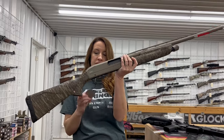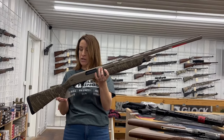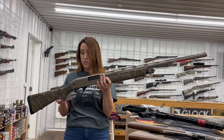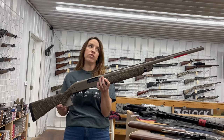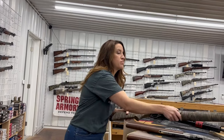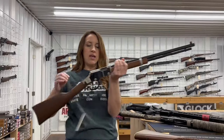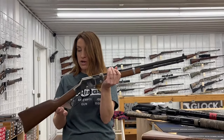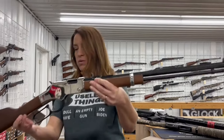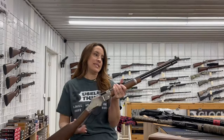We have a Winchester — this is the SXP Hybrid Hunter. It's a 12 gauge pump action with a 28 inch barrel. It has four plus one rounds. It's a three and a half inch chamber with three chokes for $447. The Springfield price — that one is $1,068. We have a Henry — this is a Golden Boy, but it's a silver, in 17 HMR. Really beautiful with an octagon barrel. That one is a 20 inch barrel with 12+1 rounds — $680.